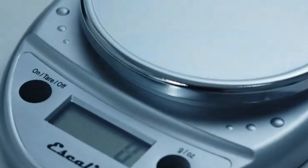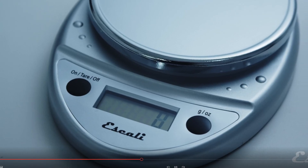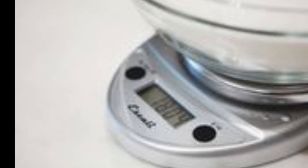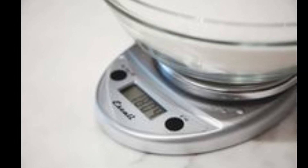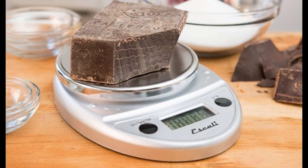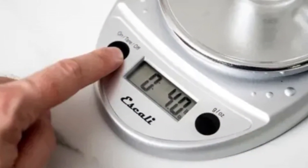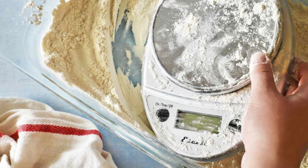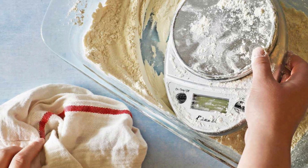The Escaliprimo offers highly accurate readings, with a capacity of up to 11 pounds (5 kilograms) and precision increments of 0.05 ounces (1 gram), making it ideal for everything from portion control to baking. The tare feature allows you to subtract the weight of containers, letting you measure only the ingredients — perfect for those who like to keep things clean and organized in the kitchen. Its sealed control panel protects against spills, making it easy to wipe down after use, and the durable construction ensures it can withstand regular wear and tear.